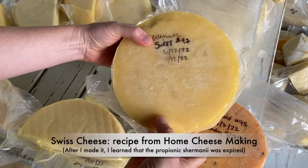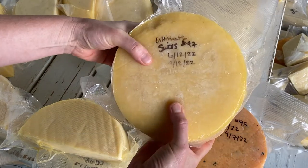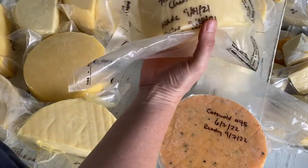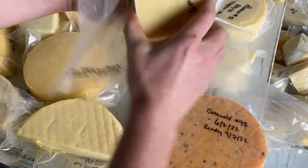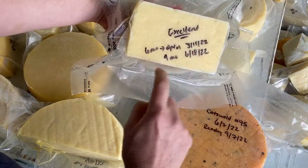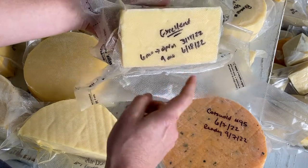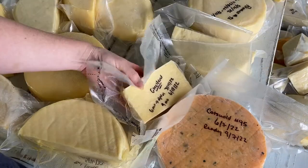This is my Bum Swiss — it's not ready yet, and I don't think it came out right because the propionic Sharmani had expired and I didn't know that. This one was a traditional cheddar from a long time ago, but I am aging it longer because it's excellent. It's ready to go — about ten months old now — and I think it's going to get really good. It's very hard and may get some crystals in it.